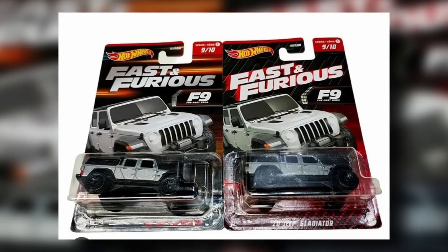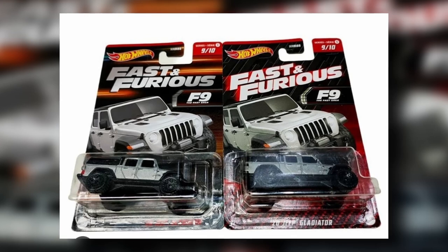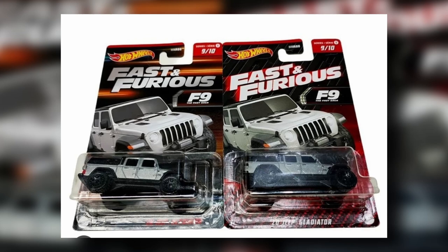This was posted by CTZ Die Caster — thanks for this. Apparently there is a card variant of the 2023 Fast and Furious line with the 2020 Jeep Gladiator. There are some minor differences on the card — if you can name the differences, leave a comment. It's cool for the completionist out there. Personally, I didn't pre-order this set because I think there are just too many Fast and Furious cars out there.